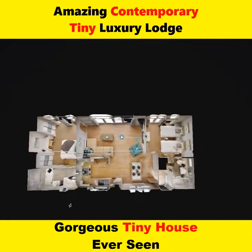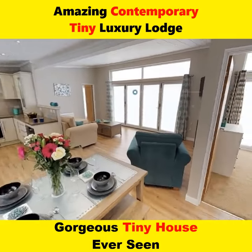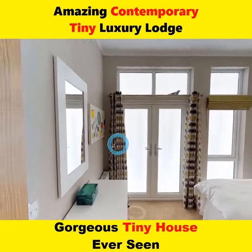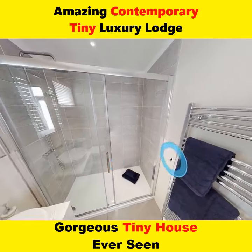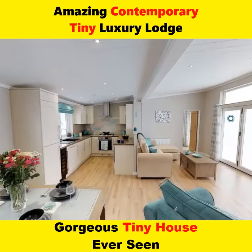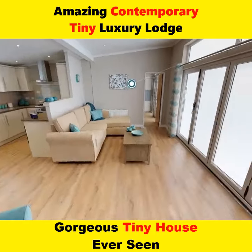A contemporary tiny luxury lodge is a small, upscale accommodation that combines modern design and luxury amenities. These lodges are typically built using sustainable materials and feature minimalist interiors with high-end finishes. They may also include outdoor spaces such as decks or patios, as well as access to nearby outdoor activities like hiking or skiing.